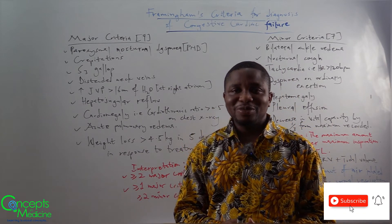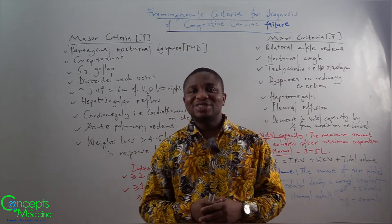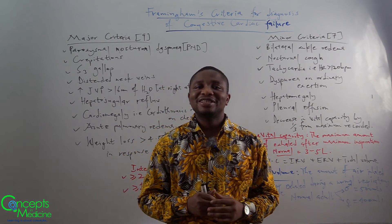Kindly subscribe, like, share, and comment the concept you would like to see in my next video. This is Concept in Medicine, and my name is Dr. Del. Bye-bye.